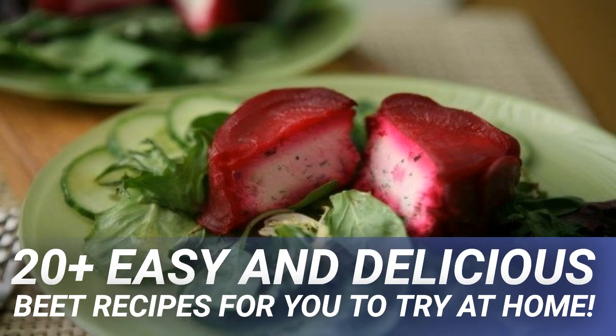Preheat oven to 400°F. Place beets on a sheet of tin foil, drizzle with olive oil, salt, and pepper, wrap tightly, and place on a baking sheet. Roast for about an hour or until easily pierced with a fork. Unwrap and when beets are cool enough to handle, peel them and slice into even wedges. Place in a salad bowl, drizzle with olive oil and vinegar to taste, crumble goat cheese over the top, and garnish with parsley and fresh ground pepper. Toss to combine and enjoy.